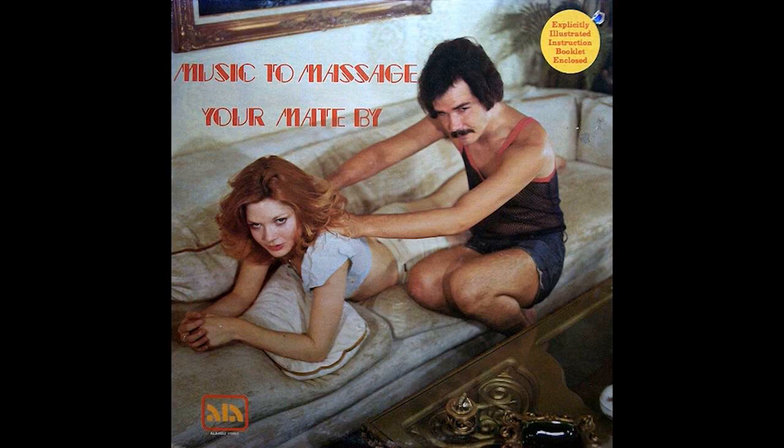Number five: Valentine's Day is coming up, and we found a great album you might like — it's "Music to Massage Your Mate." There's not enough men wearing tank tops and cut-off jean shorts anymore — there's a real shortage. The label says it comes with an explicitly illustrated instruction booklet. Look at that picture — just another Friday night in the Mr. and Mrs. X house. I think there might be an oboe in there.